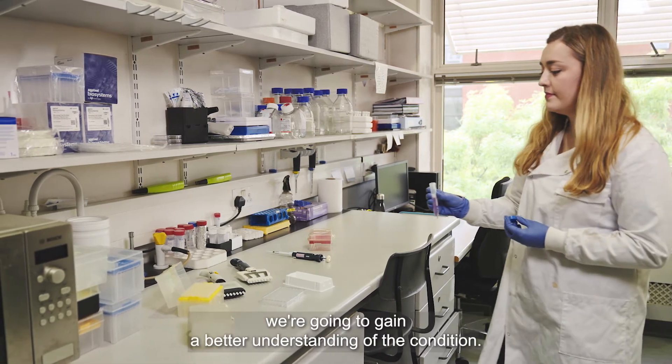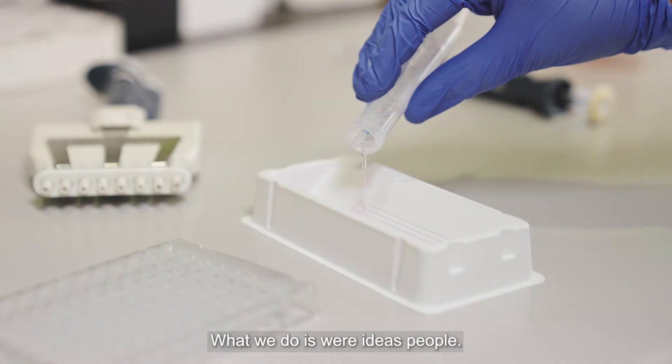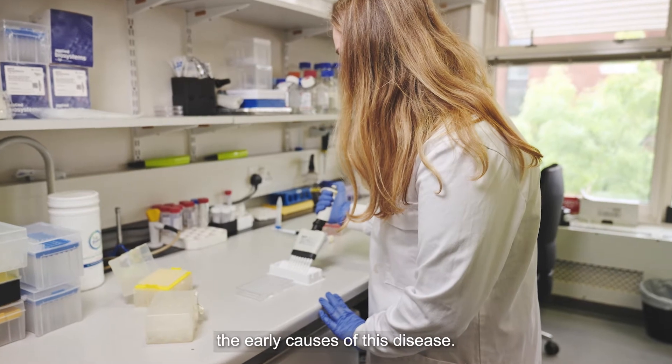The first thing I see is we're going to gain a better understanding of the condition. My lab does not develop drugs per se — drug companies do that. What we do is we're ideas people; we probe these diseases and try to figure out what the actual underlying early causes of this disease are.